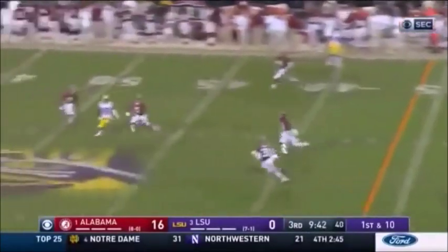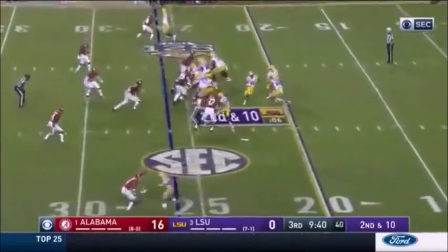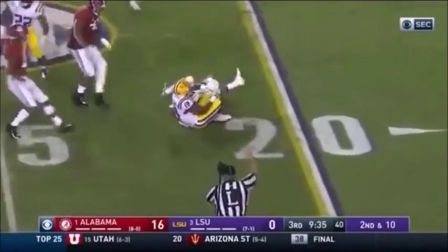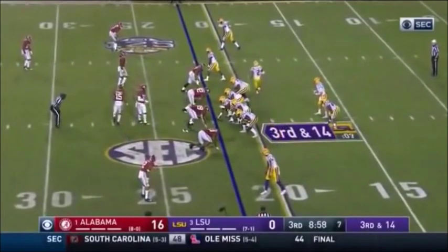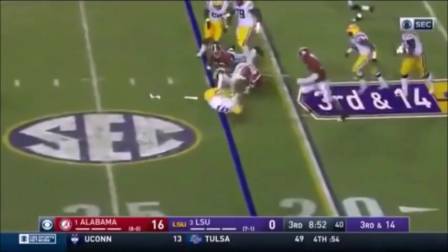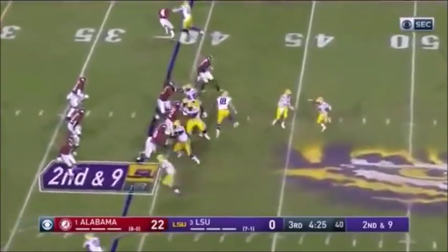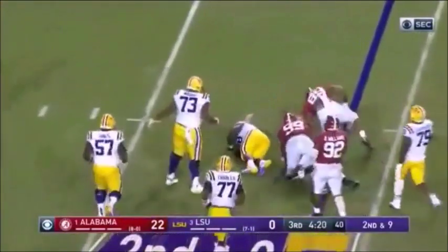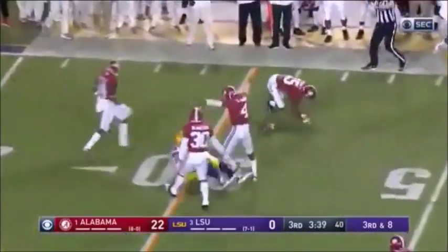Burrow again deep middle — tipped, almost intercepted, but Xavier McKinnon. Burrow sends a motion man — Dylan fakes and goes back to Dylan, only a couple-yard pickup. Jefferson, the top receiver, in motion on third down and 14. Here they come — Burrow in trouble, trying to scramble — got back only a little. Play action — Burrow in trouble right away — he might have gotten them — which would be their deepest penetration — and the throw is in and out of the hands of the tight end.